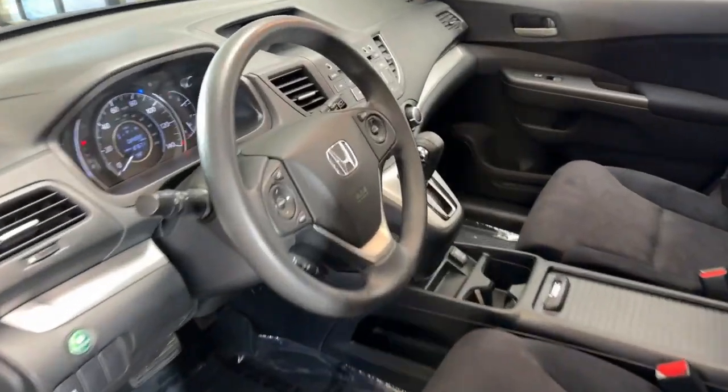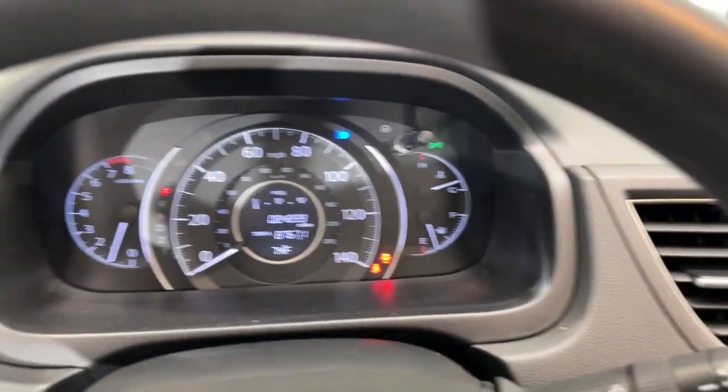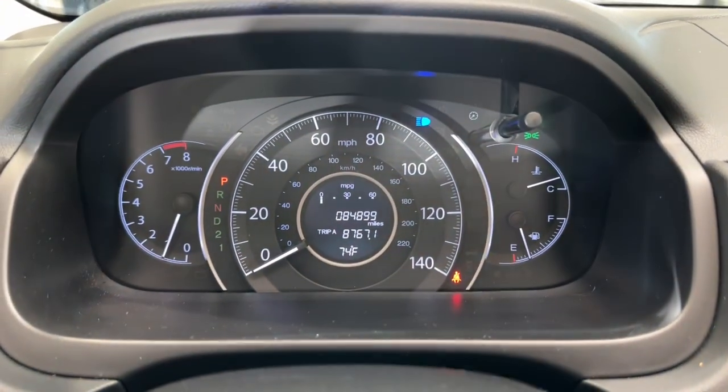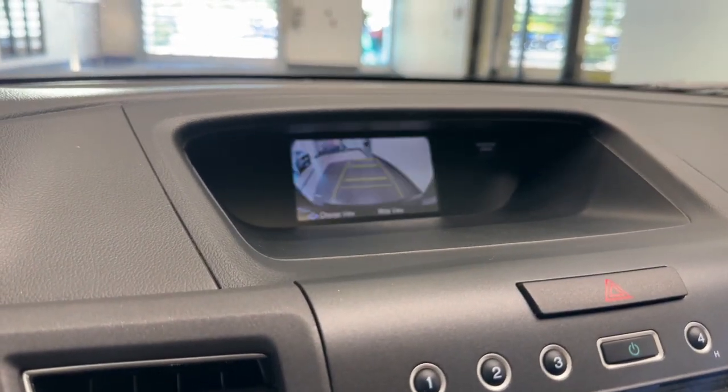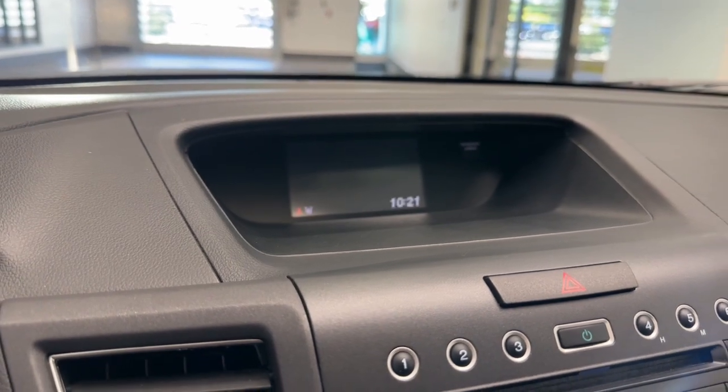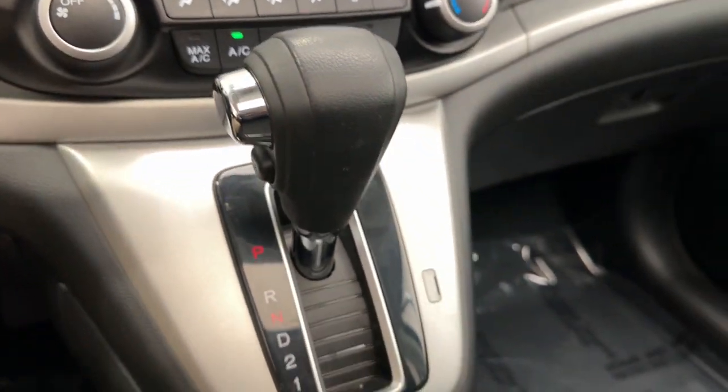These are just some of the great options this vehicle comes with: Moonroof, All-Wheel Drive, Keyless Entry, Fog Lamps, Backup Camera, Bluetooth Connection, Alarm, Electronic Stability Control, Aluminum Wheels.